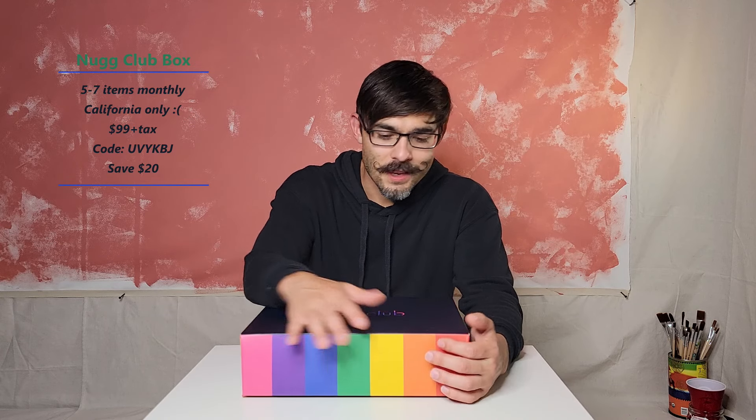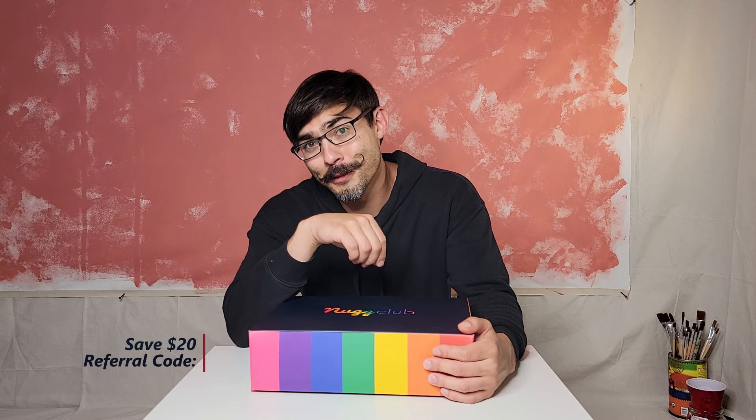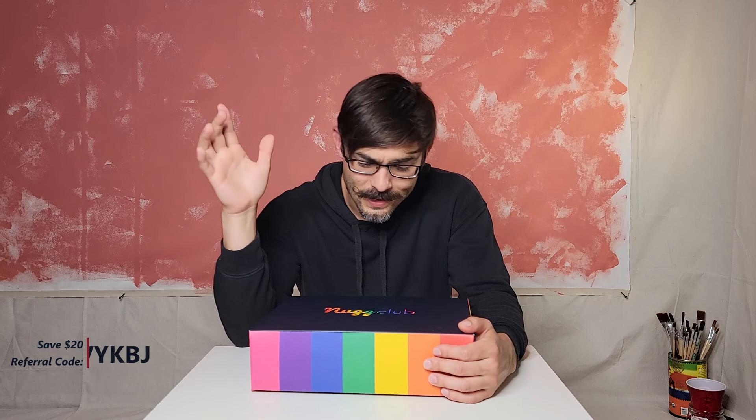Welcome to Chronically Focused. It's June and this is a NClub box. If you haven't joined us before, there's a monthly subscription for $99 plus tax. You can save $20 on it if you use my referral code UVYKVJ. It comes every month with five to seven items, you get to pick your preferences, and they save you a ton off retail.